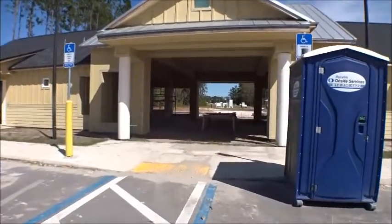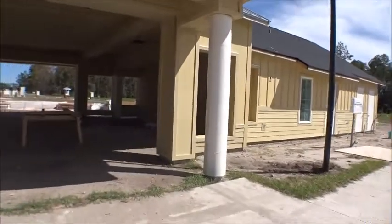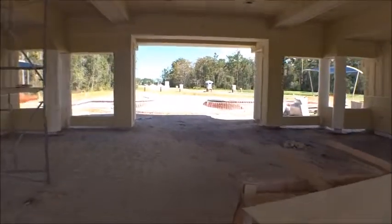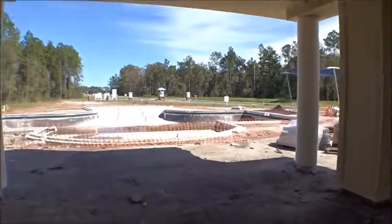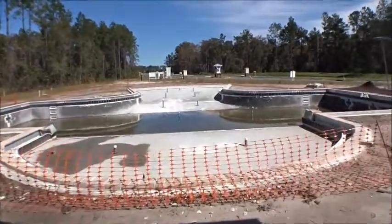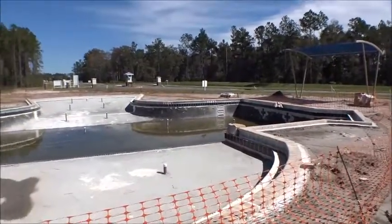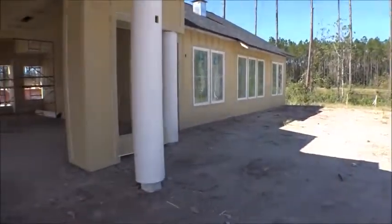This is the amenity center for Waterford Lakes — the DR Horton townhome community. Last time I was out here filming, none of this was here, so I thought I'd come take a peek and give you guys a little update. It's going to be a huge pool area with its own amenity center right here in the community. Look how big this pool is — holy moly — it's got beach entry on the other side and a nice sitting area.